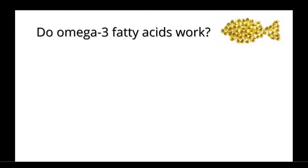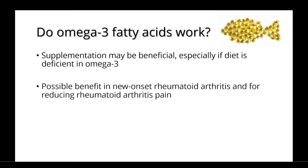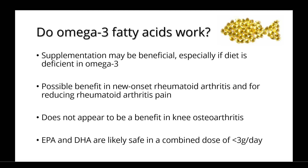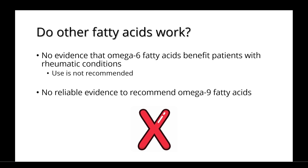Do omega-3 fatty acids work? Supplementation may be beneficial, especially if your diet is deficient in omega-3. There may be a possible benefit in new-onset rheumatoid arthritis and for reducing rheumatoid arthritis pain. There does not appear to be a benefit in knee osteoarthritis. EPA and DHA are likely safe in a combined dose of less than 3 grams per day. There's no evidence that omega-6 fatty acids benefit patients with rheumatic conditions, and their use is not recommended. There's also no reliable evidence to recommend omega-9 fatty acids.